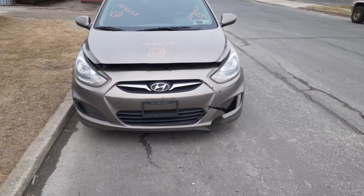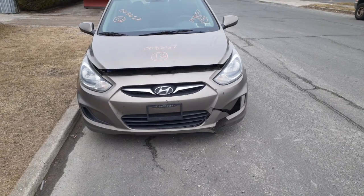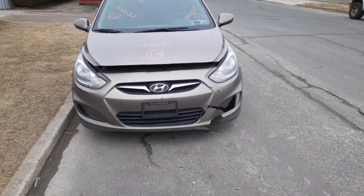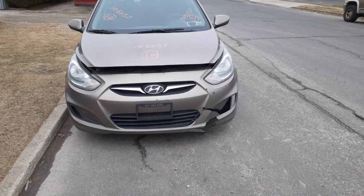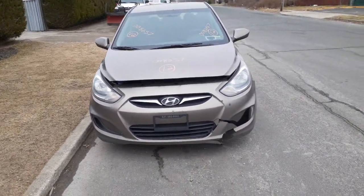New addition to the inventory: here is a 2012 Hyundai Accent, this is a hatchback car. Stock number is 8257, it's got 215,000 miles on it, runs and drives, has an electrical problem.